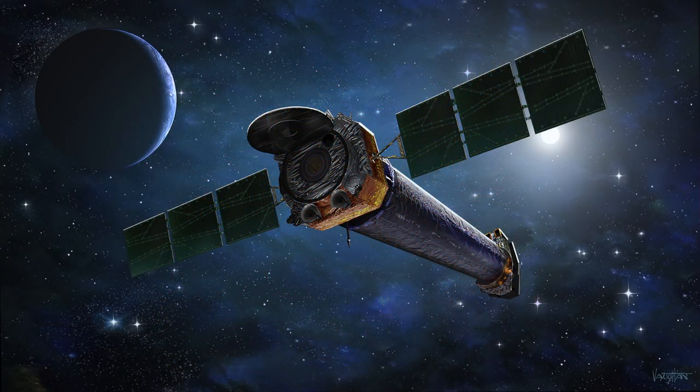We are able to see these stars using specialized telescopes such as NASA's Chandra X-ray Observatory, launched from the space shuttle in 1999. Its instruments pick up X-rays from super-hot parts of the universe, such as exploding stars. X-rays are a type of energy that is invisible to humans.